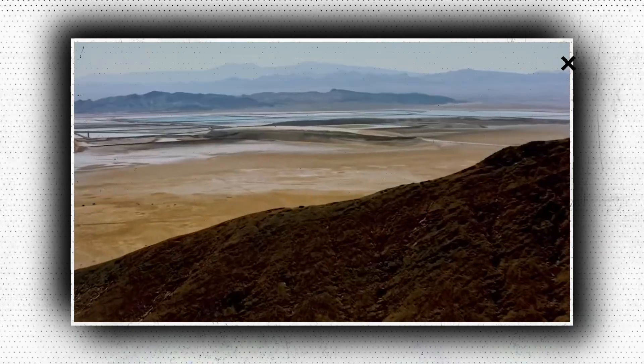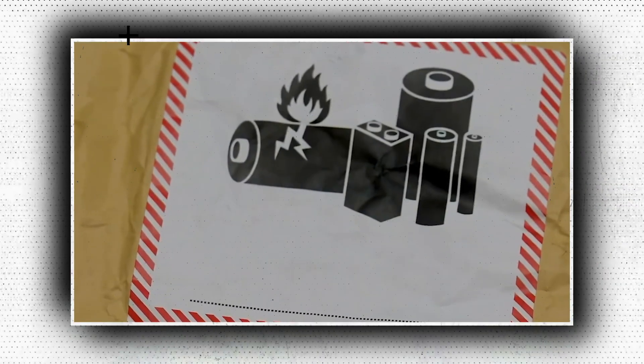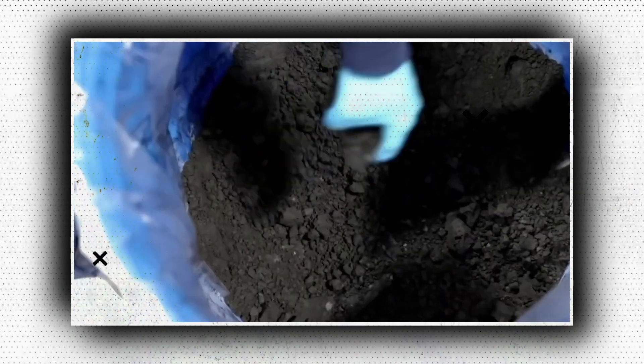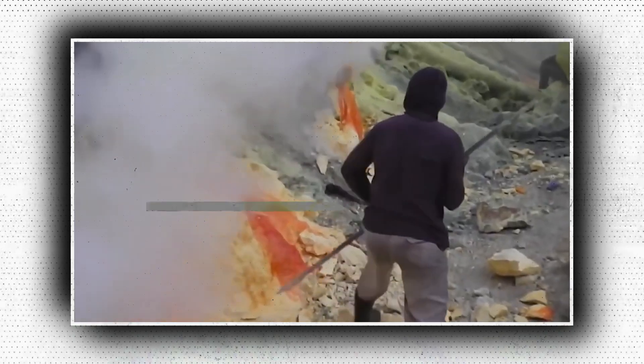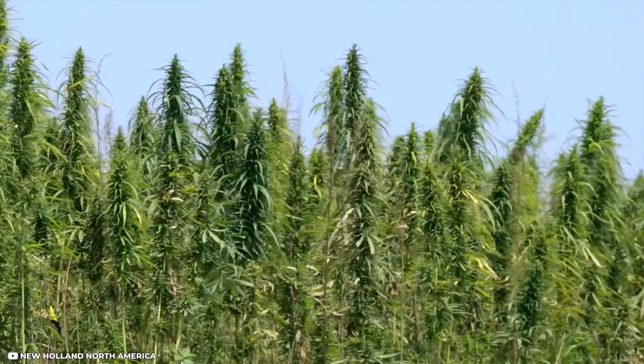Many of the components used in electric vehicle batteries come from hazardous and rare sources. Wouldn't it be fantastic if the materials for EV batteries came from a farm rather than a mine? Exciting developments are happening in the battery sector — batteries made of plants and carbon are on the way.